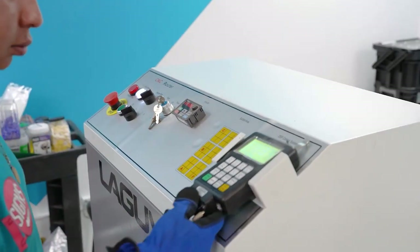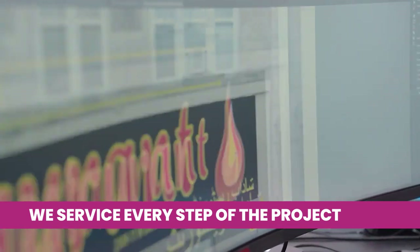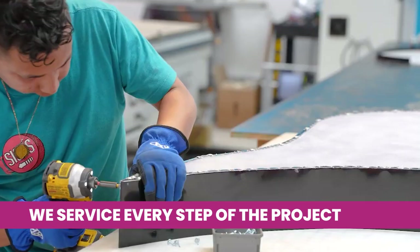Most companies will focus on one part of the process, but we focus on the entire project. That includes design, permitting, manufacturing, transportation, and installation.